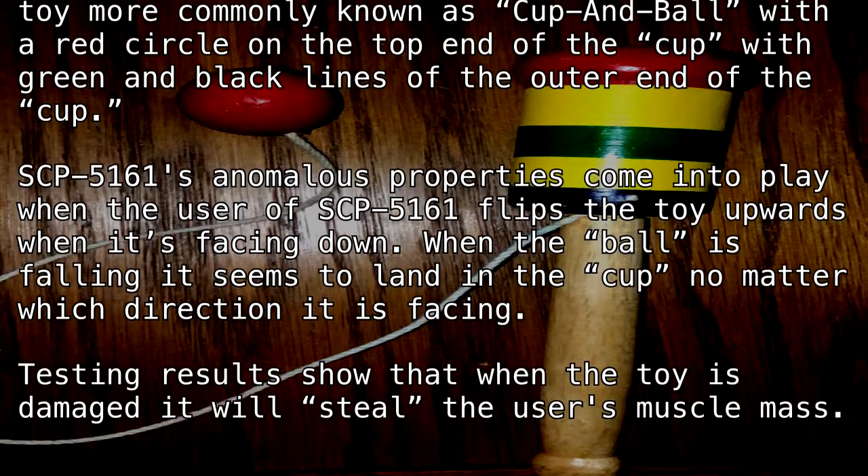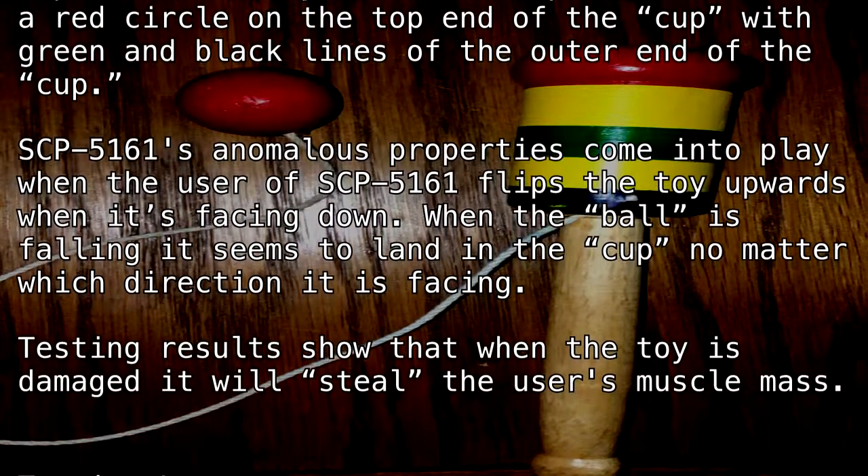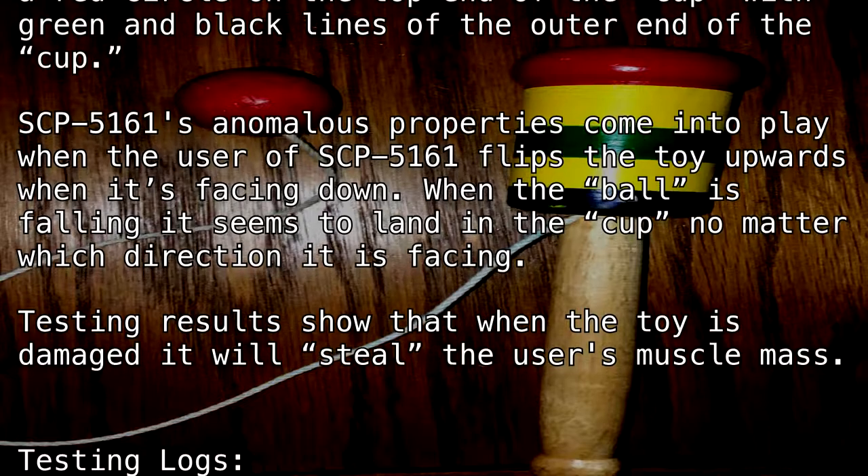Testing results show that when the toy is damaged, it will steal the user's muscle mass.